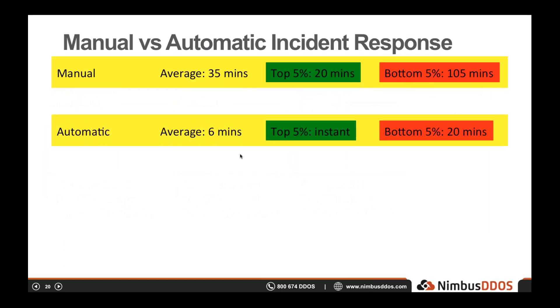Looking at those times side by side, the difference is remarkable. Average mitigation time drops from 35 minutes to six minutes. Even in the top 5% group, we see substantial improvement — from about 20 minutes to essentially instant. But I think the most striking thing is how much an automatic strategy helps the bottom 5% of performers: 20 minutes is still a long time to be offline, but it's far better than being offline for nearly two hours. Consider those times in the context of business impact.